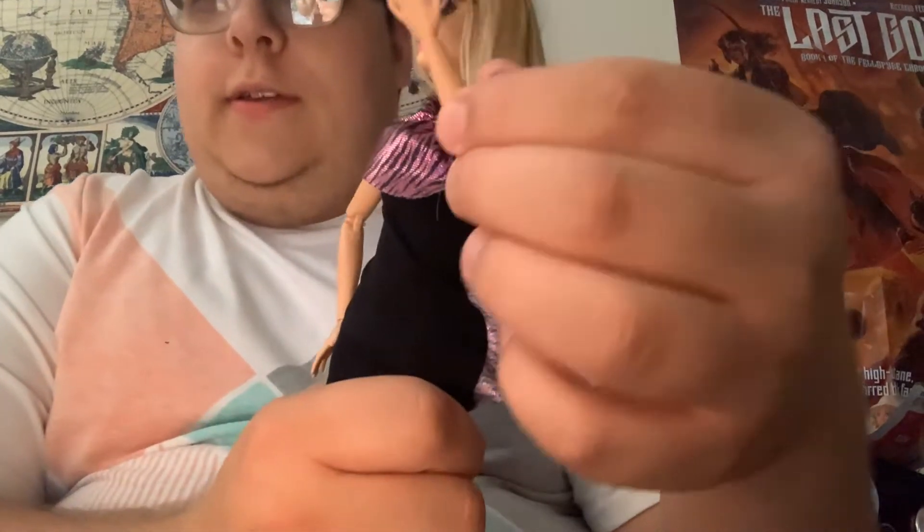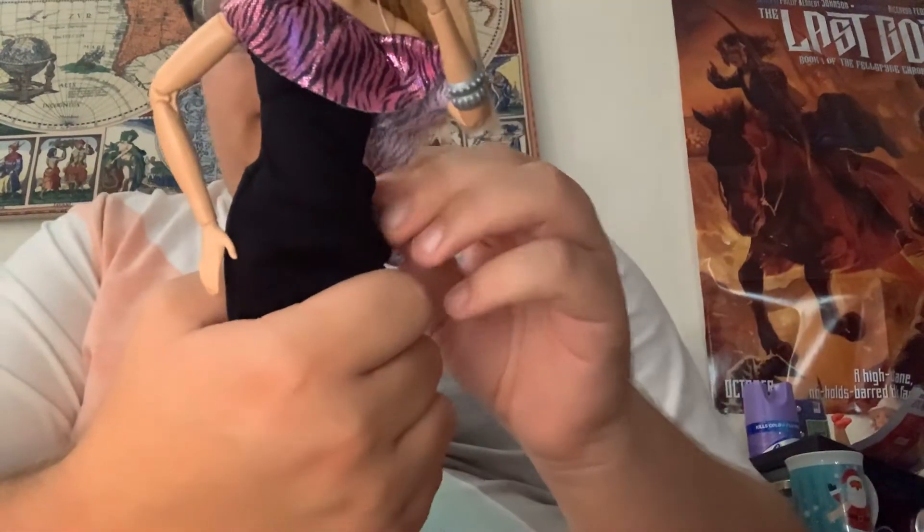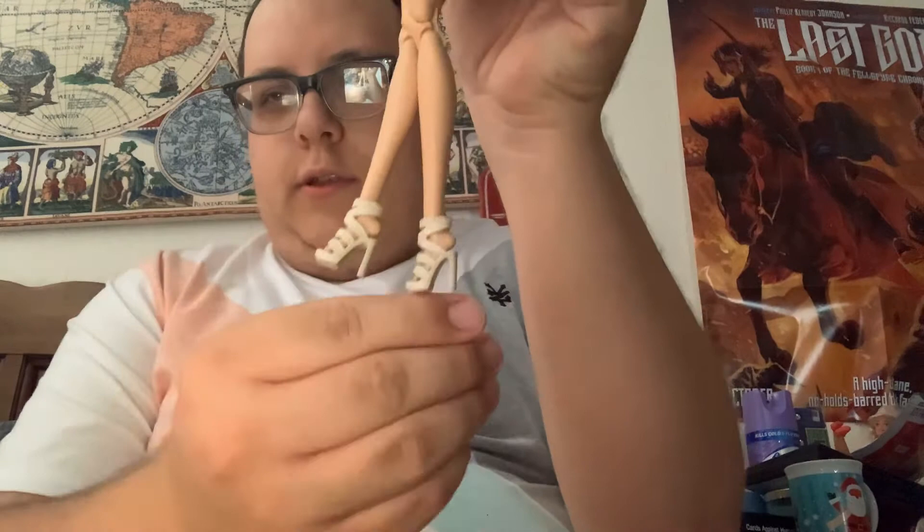Yeah, I think it's cute. I like the bracelet. But I also love the fact that it has fun curves and then she can wear her toes and heels.